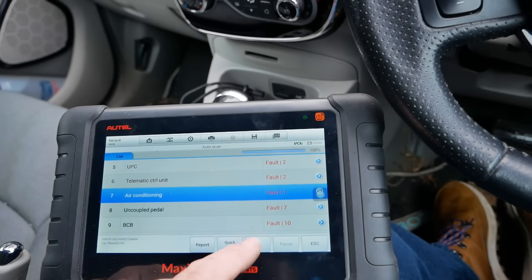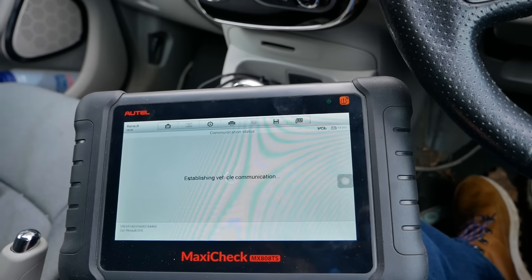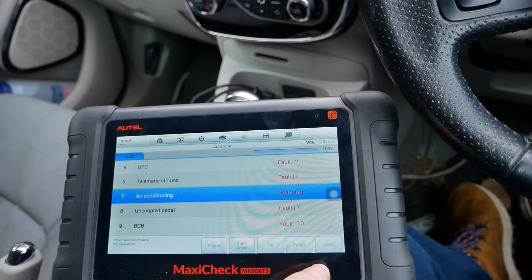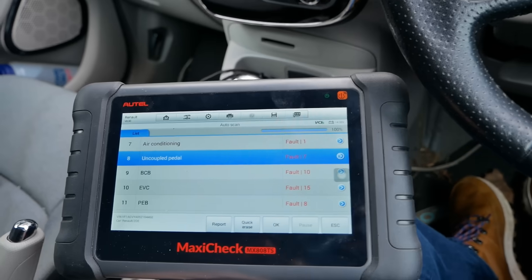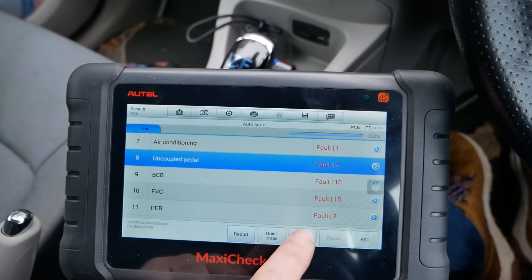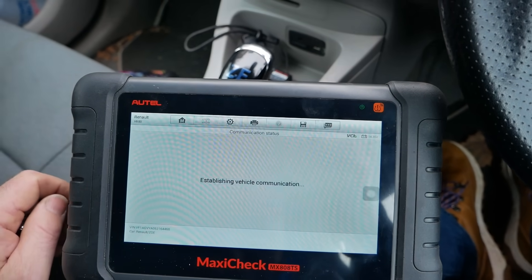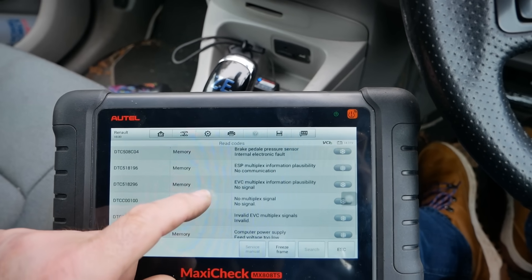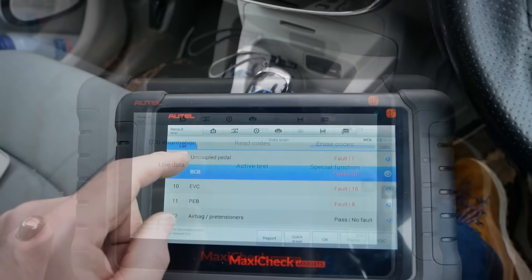As you can start seeing, if you let your 12-volt battery go low it throws all the ECUs haywire and you get all these sorts of errors. Low voltage errors get populated across all the ECUs. Uncoupled paddle has seven faults in there — brake pressure — yes, lots of brake errors but including low voltage.